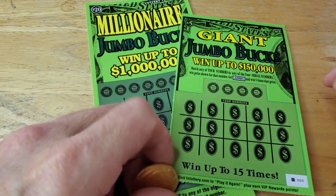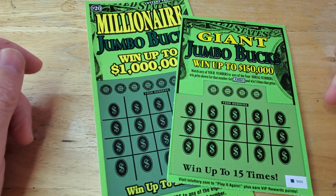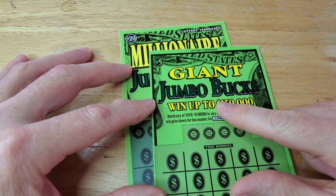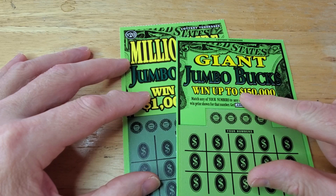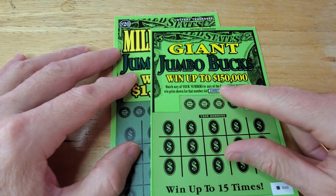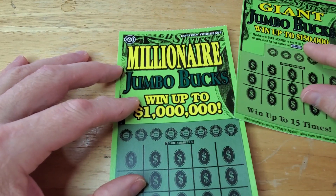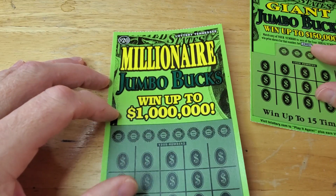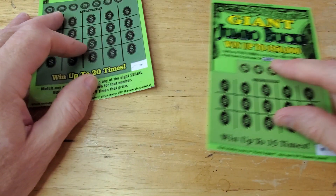All right, how's everybody doing? Today is New Year's Day 2024, and we're going to be doing a $25 session. We got Giant Jumbo Bucks — could win up to $150,000 — or we have Millionaire Jumbo Bucks — could win up to a million. Boy, that'd be a great way to start off the new year.